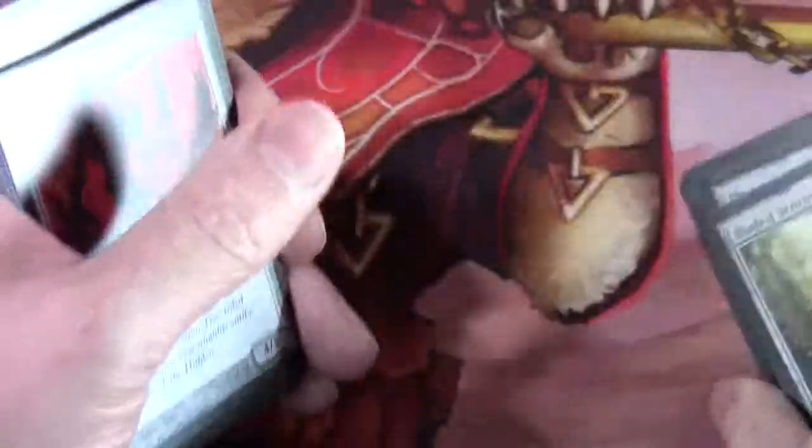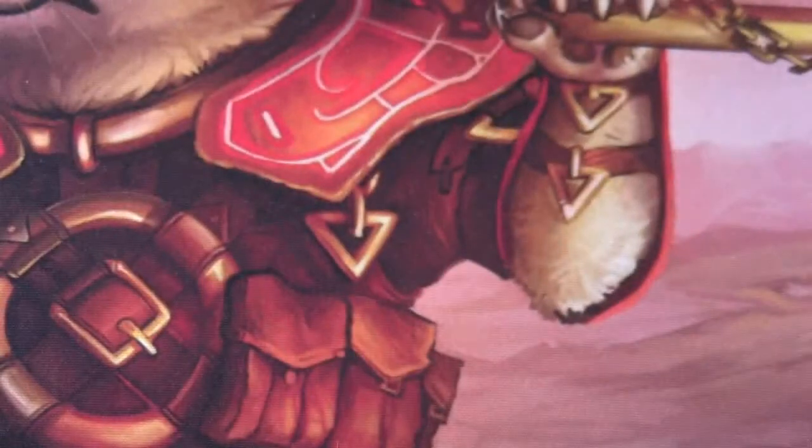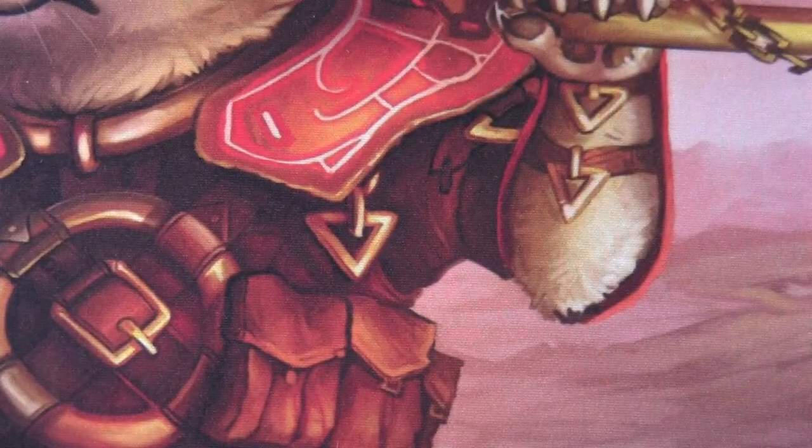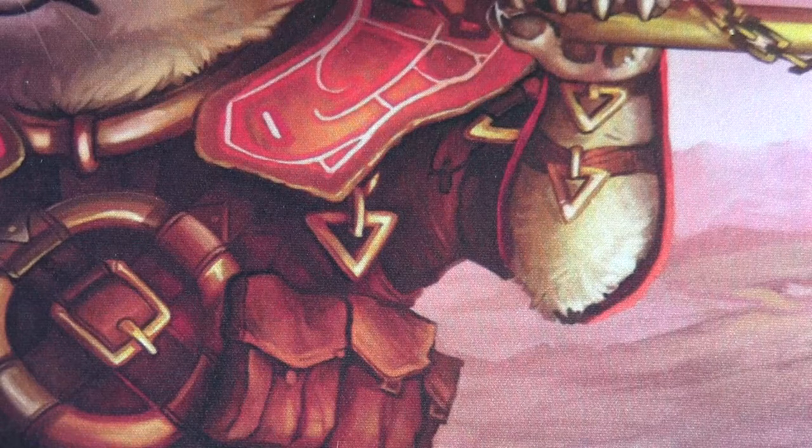Hopefully that's given you a good idea of the set — those are basically the cards I pulled from opening a fat pack and a few boosters. Let's have a look at some of the decks that I mentioned.